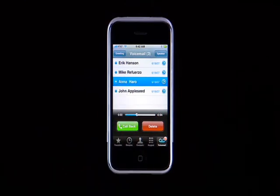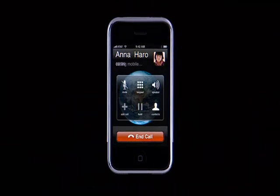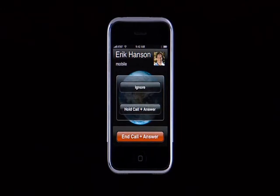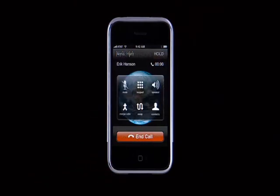A voicemail from Anna plays: 'When you get a chance, can you give me a call? I have a couple ideas on the new brochure.' To return a call from a voicemail, tap the Callback button. If you're already on a call when a second call comes in, you can choose to ignore the call, or you can put the first call on hold and answer the second.